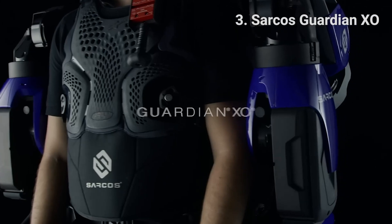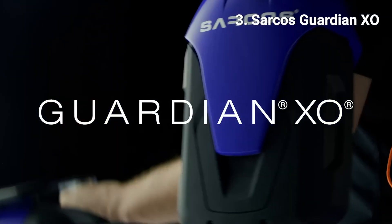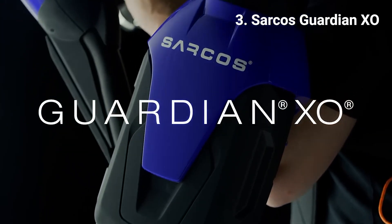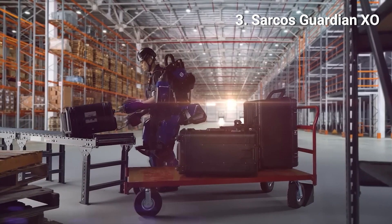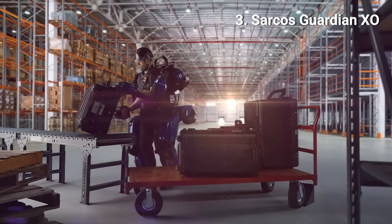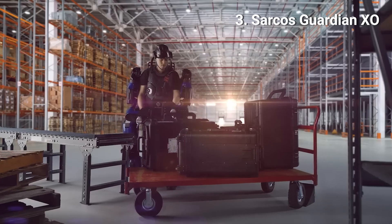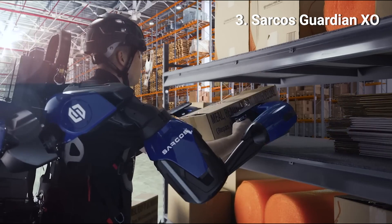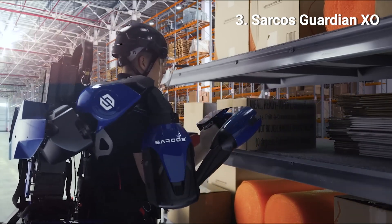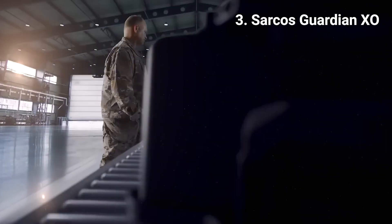3. Sarkos Guardian Exo. The world's first battery-powered industrial robotic exoskeleton that combines human intelligence and the precision of machines to give the operator extra strength, boosting productivity while reducing injuries. It addresses the 35-pound to 100-pound — approximately 15 to 90 kilogram — lift gap across a wide range of industrial processes.